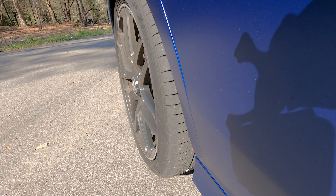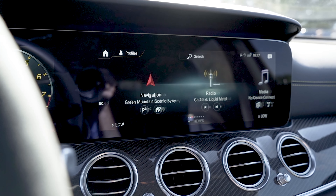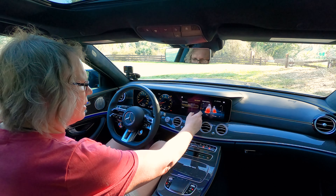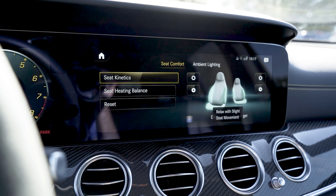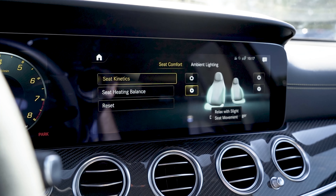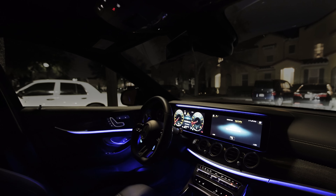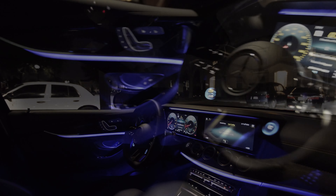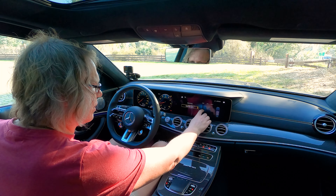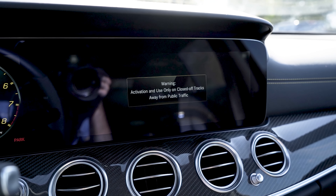Now in a safe spot, I can show you all the different things. You've got nav, radio, and media. Under comfort there's seat kinetics, heating, and balance — you can choose where you want the heat, top, bottom, or middle. You can also do ambient lighting: change the color of the lighting all along the dash, set it as an animation, as a greeting when you get in, and adjust the brightness.